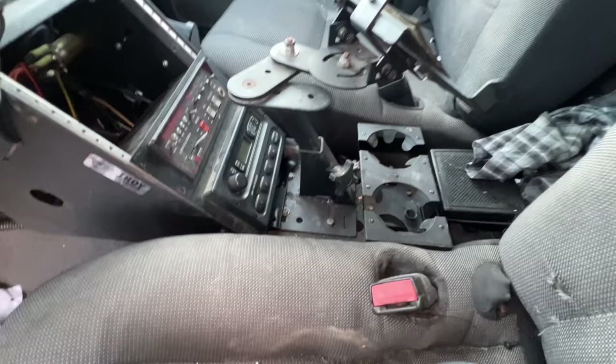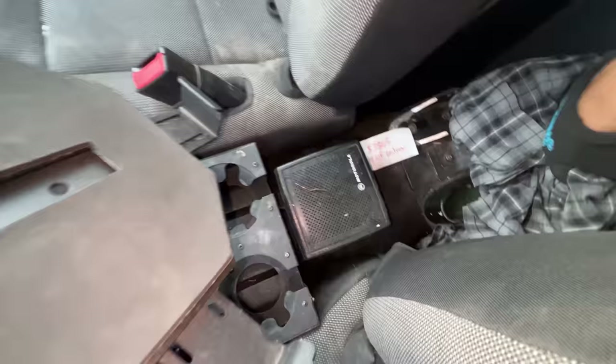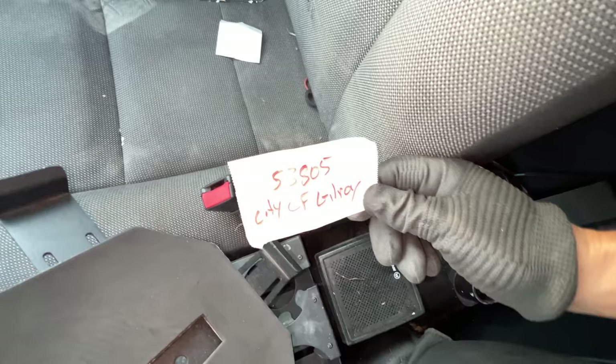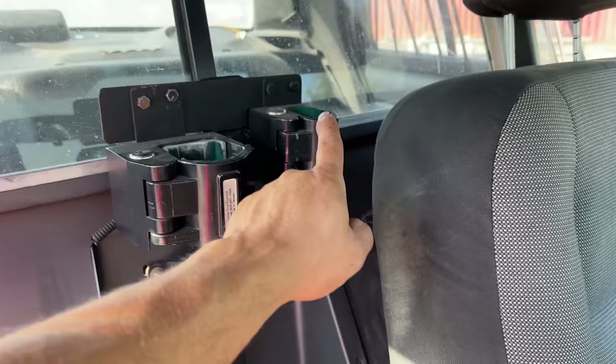Of course you cannot do your job properly without a cup holder. We also have a Motorola radio speaker — City of Gilroy. And check it out: we have a Santa Cruz gun lock for a shotgun and rifle — awesome.